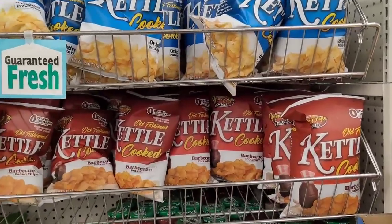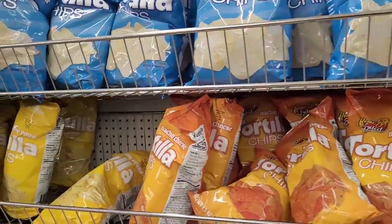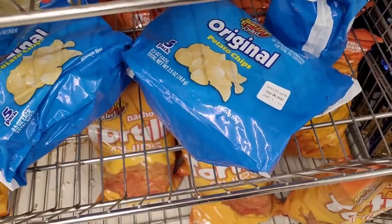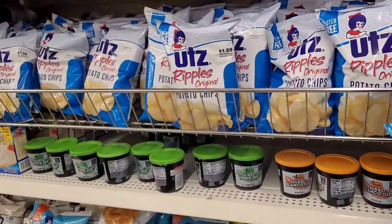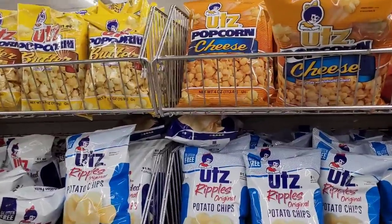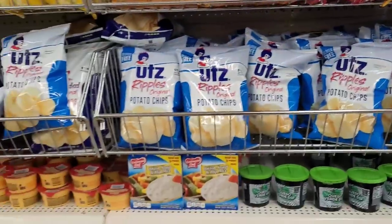They have out their different kettle potato chips — they have original and barbecue up here, and tortilla chips. I think these are a nice buy right here — you get five packs. Original, home style — that's a good buy. Then they have the Utz: Ripples Original, barbecue, salt and vinegar. They stay stocked over here with the Utz. I haven't seen these before — Utz popcorn cheese. That's a big bag.